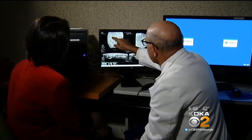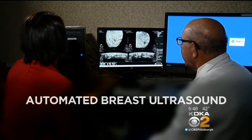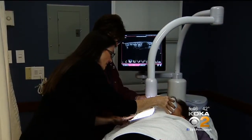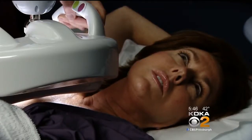To get a more complete picture — a 3D picture — there is a new technique called automated breast ultrasound, ABUS for short. Allegheny General Hospital has acquired the new ABUS machine. The organization Glimmer of Hope, which helps young women with breast cancer, contributed $175,000 toward the device.